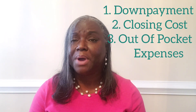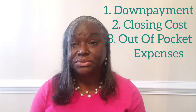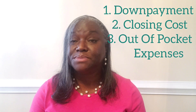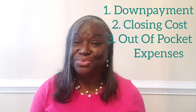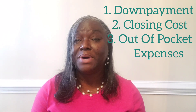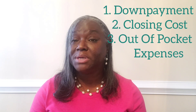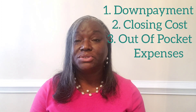Another out-of-pocket expense is for your home inspection. Another is for your home appraisal. The difference between the two is the inspection tells you the condition of the home, while the appraisal gives you the value of the home. An appraisal is mandatory and required by the lender, and the inspection is optional, but I always recommend that you get an inspection done.